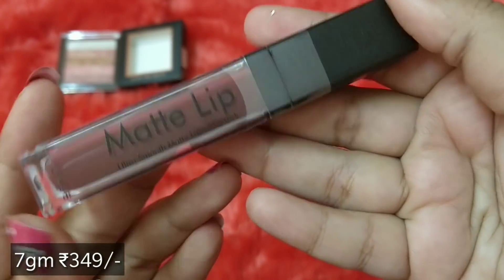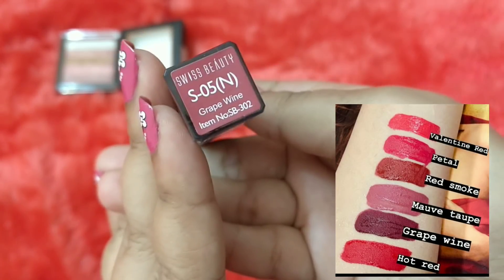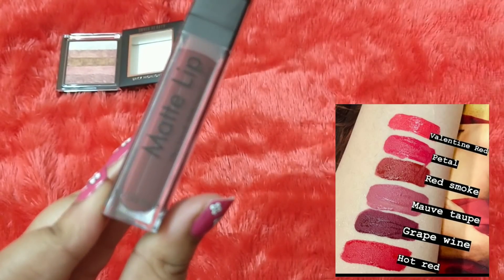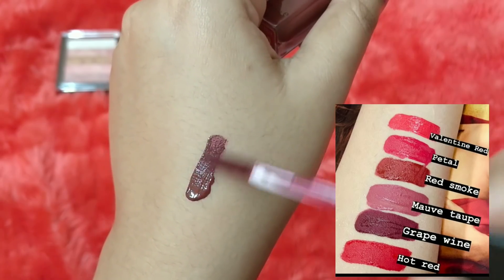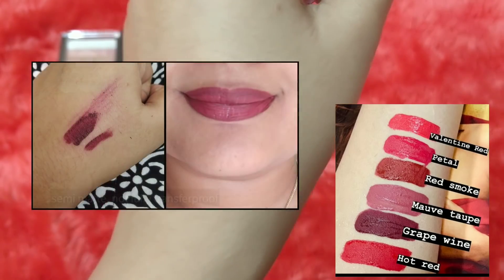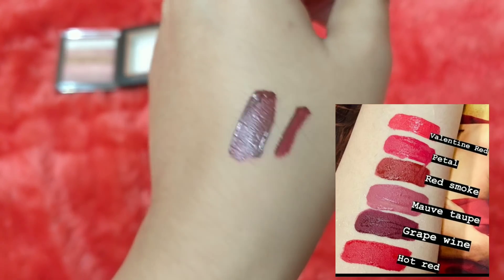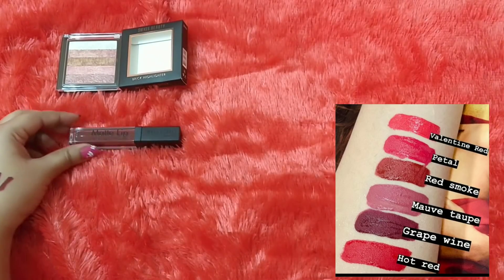The next product is again by Swiss Beauty — the Matte Lip Ultra Smooth Liquid Lipstick. It has shade options and I went with Grape Wine. You're getting 6 ml and it comes in sealed packaging. The wand looks great — in one swipe you get gorgeous color. It's not very mattifying, transfers a bit and can get crumbly, but if you like semi-matte finishes you'll enjoy it.